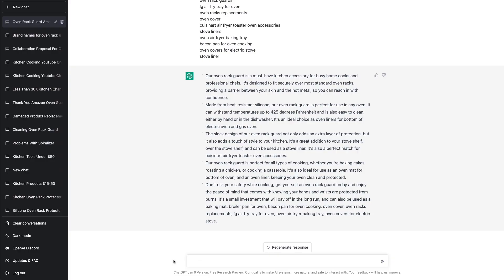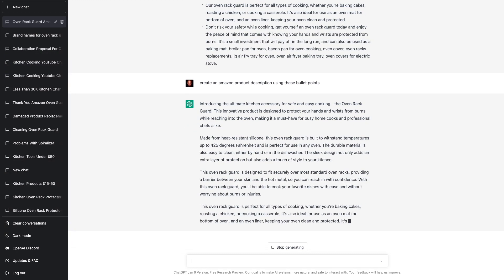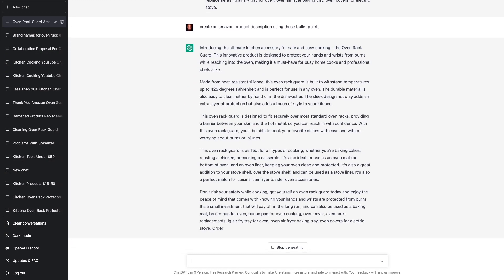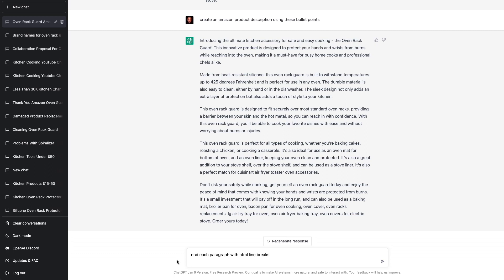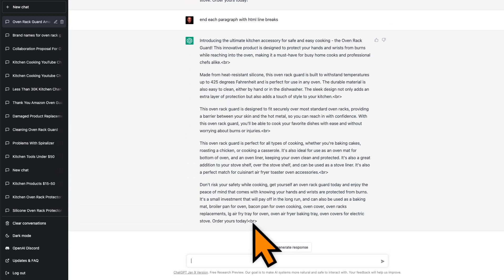The third way ChatGPT can help us is by creating the product description. With just another simple prompt, we can have ChatGPT create the entire product description for us as well — just say: create an Amazon product description using these bullet points. And check this out — it created a whole product description for us. And if you don't know how to add HTML code to the description, you can just have ChatGPT do it for you too. Just say: end each paragraph with HTML line breaks. Notice it just added all the line break HTML code for us.